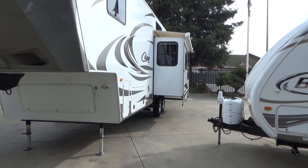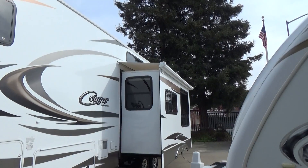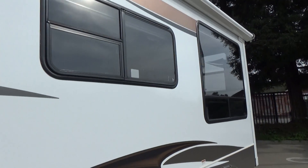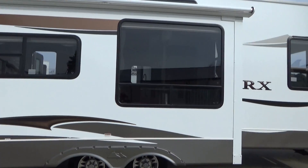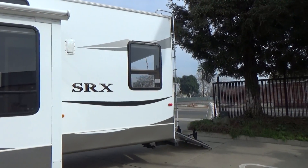It's got full pass-through storage with slam latches, slide toppers on both slide-outs. As you walk around, you're going to see that the fiberglass is perfect. When you rub your hand on it, it's perfectly smooth with no oxidization on it. The roof is pure white. This thing's like brand new — it was one-owner and very lightly used.